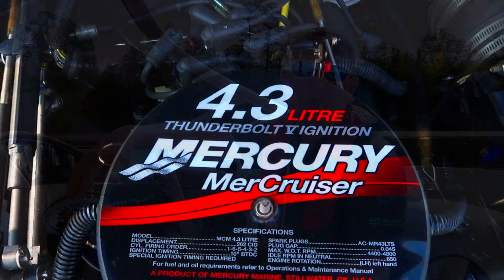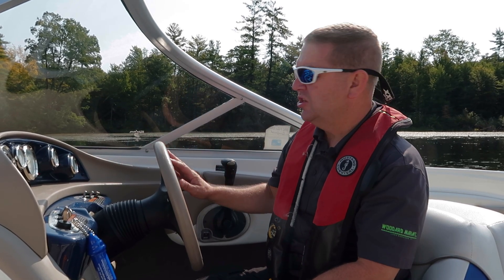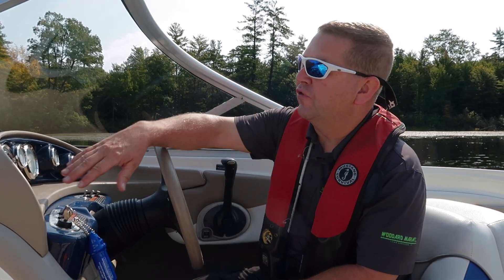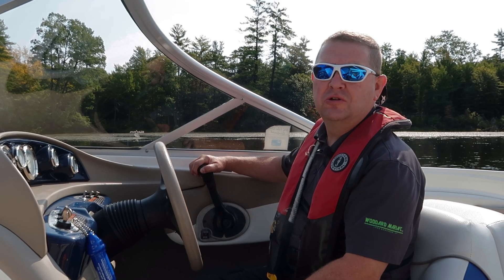This boat is being pushed by a 4.3 liter MerCruiser engine. She's going to really move right along as I want it to go. It is a carbureted engine. All my controls are right here on the side, and right up in the front I've got all my normal dash and other gear and controls ready for use.